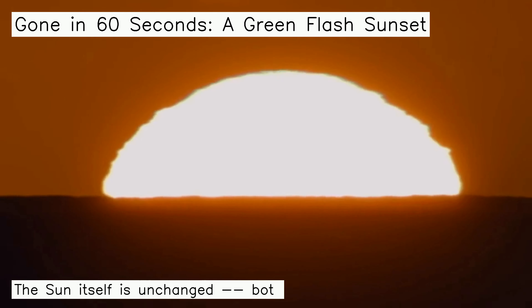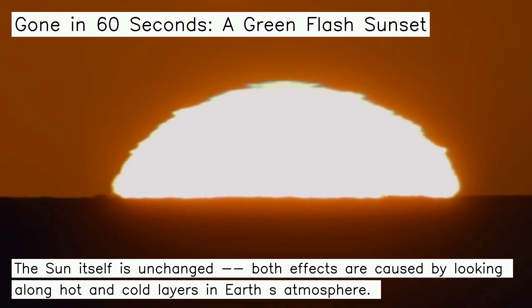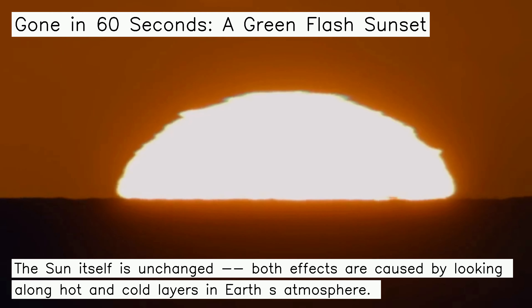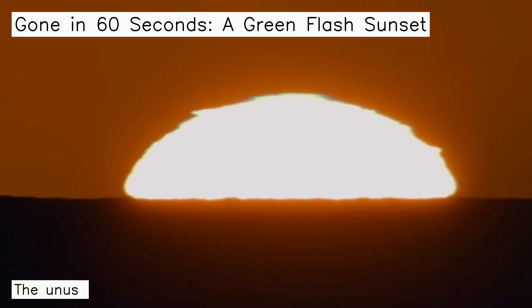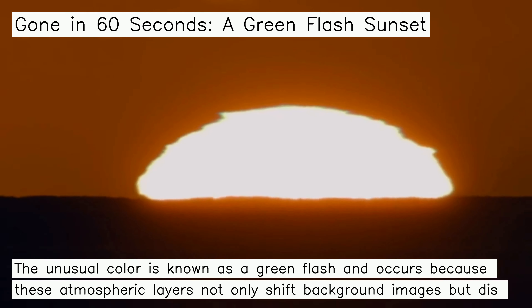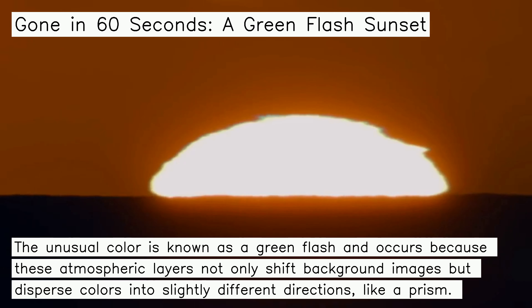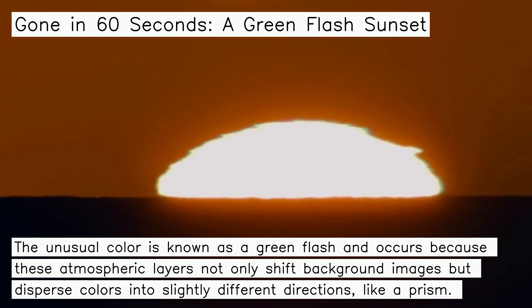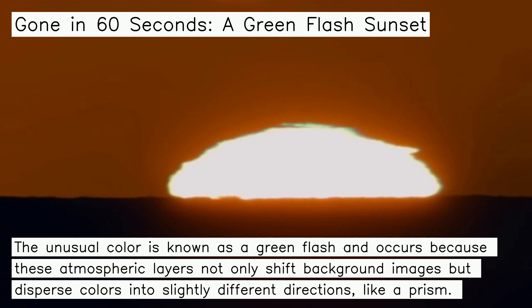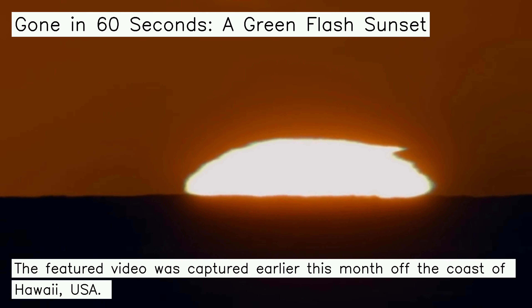The sun itself is unchanged; both effects are caused by looking along hot and cold layers in Earth's atmosphere. The unusual color is known as a green flash, and occurs because these atmospheric layers not only shift background images but disperse colors into slightly different directions, like a prism. The featured video was captured earlier this month off the coast of Hawaii, USA.